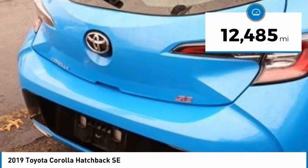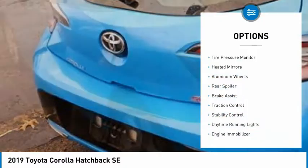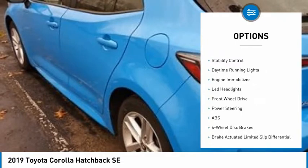This vehicle has less than 15,000 miles. Here are some of this vehicle's great options: tire pressure monitor, heated mirrors, aluminum wheels, and rear spoiler.